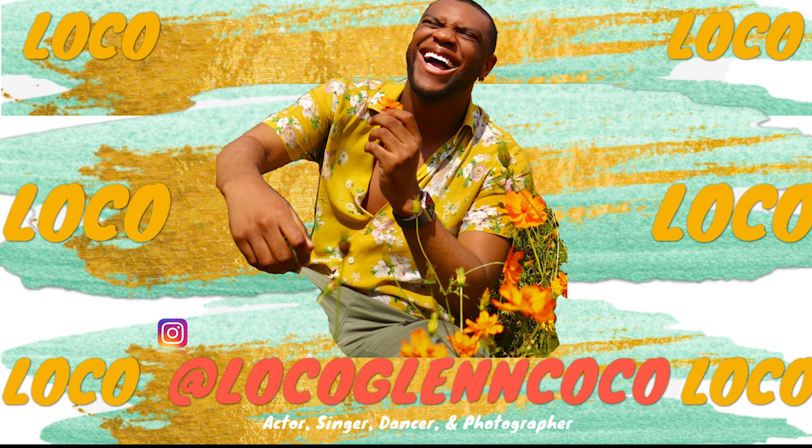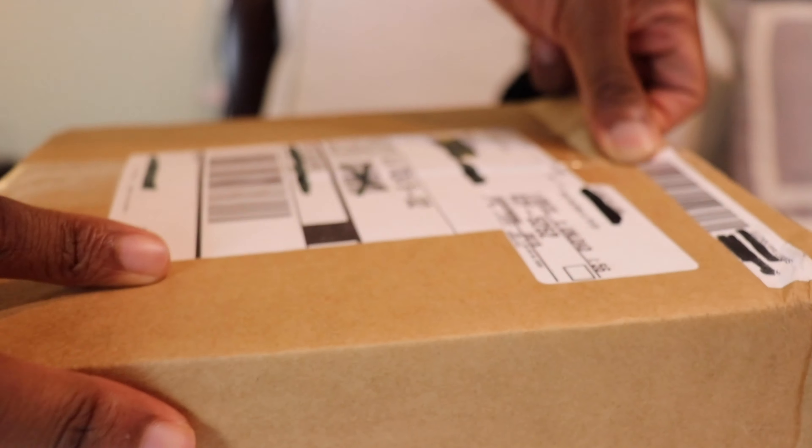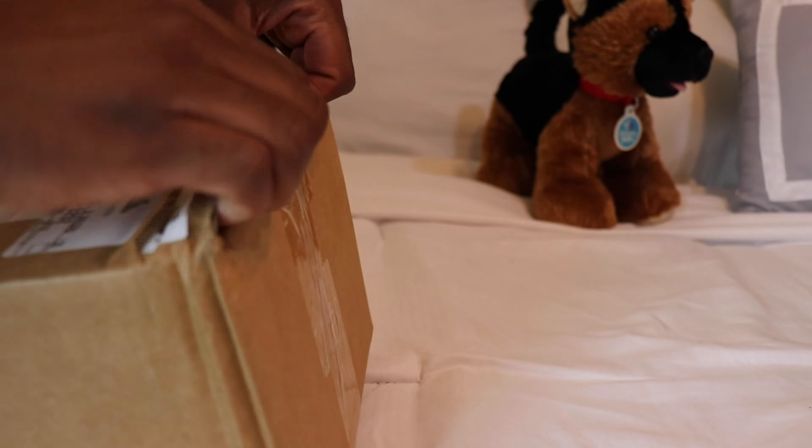Miss Rihanna, Miss Fenty, Miss Unanna, what's your name? I'm so excited for the Fenty Skin. Let's get into it. You guys, it's finally here. I've been waiting on this for like four weeks and now my Fenty Skin is finally here and I haven't opened it yet because I wanted to unbox it with you guys. So that's what I'm going to do. Let's unbox. I'm so excited.